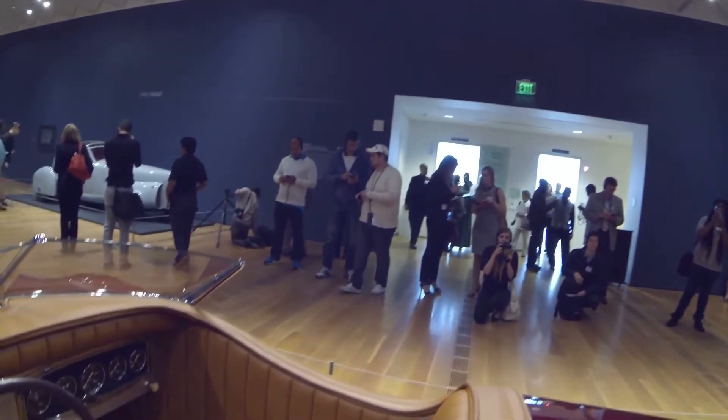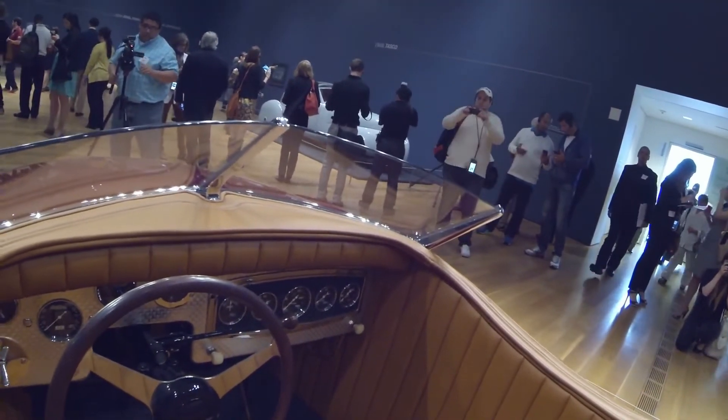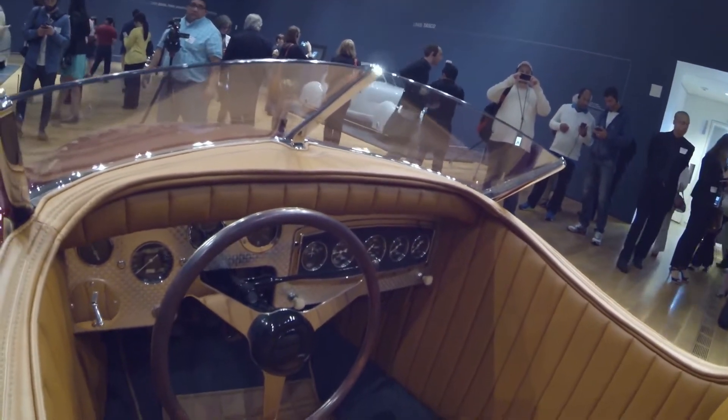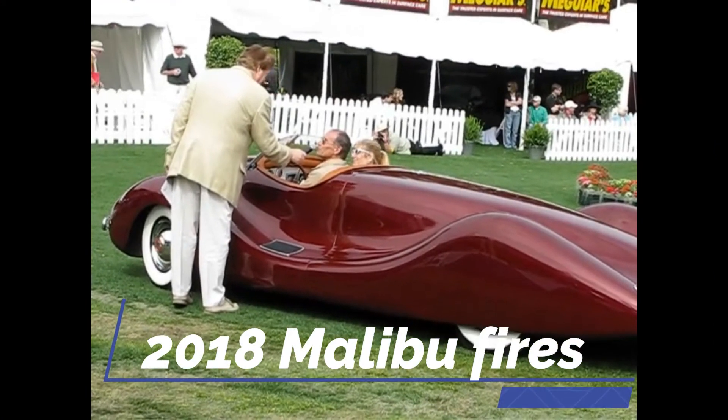The story of this car has an unfavorable ending. This strange-looking car, which had been parked in front of a Californian restaurant for children to play on, was tragically destroyed in the 2018 Malibu fires.